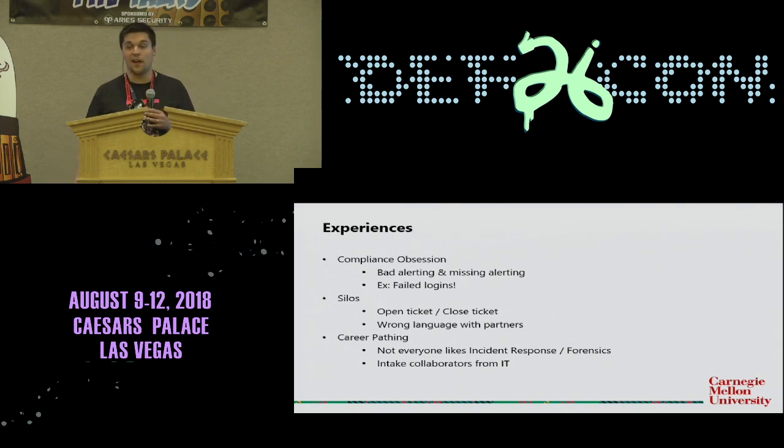And then finally, career pathing. I love the blue team. I love the SOC. That's why I'm in the SOC — I love looking at logs all day. Not everybody likes that. Not everybody wants to go from junior SOC analyst to senior SOC analyst to SIEM engineer or forensics. They might want to go red team, or maybe IT, or maybe into compliance. How do you get them out so they don't just leave the organization? They've got valuable institutional knowledge. How do you find new people for the SOC who may already have that institutional knowledge?